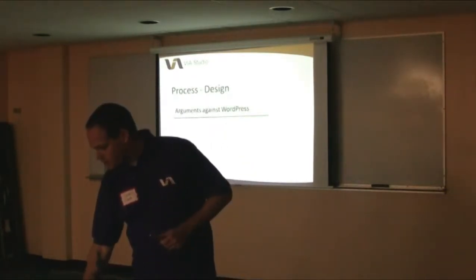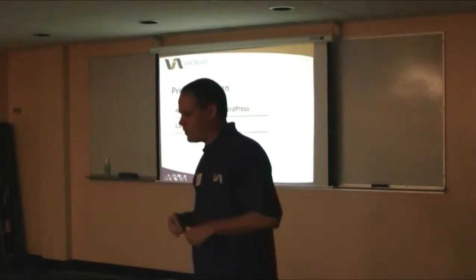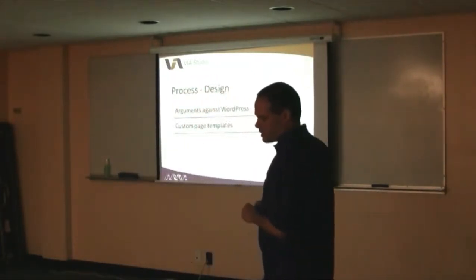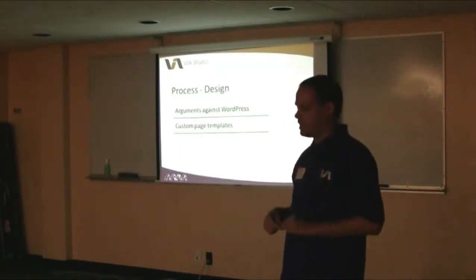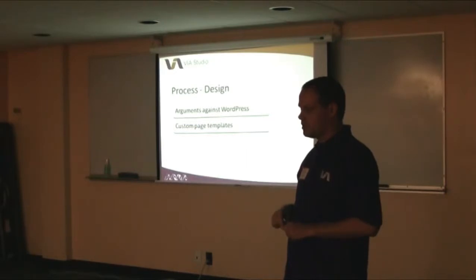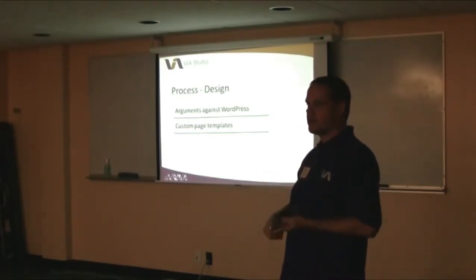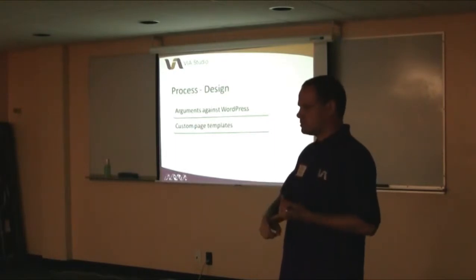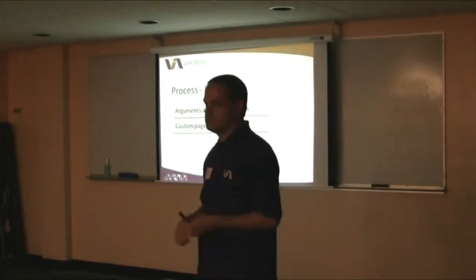So that was a process argument. Once that was out of the way, custom page templates is something we took advantage of, and luckily with the architecture of WordPress, there ended up being three: the homepage, content pages, and Humana Festival.